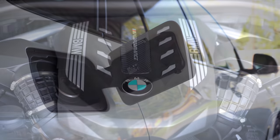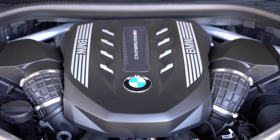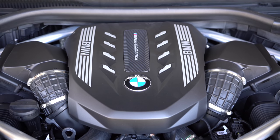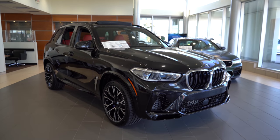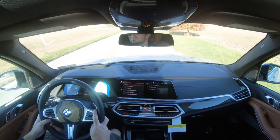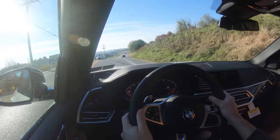Lastly, the X5 M is powered by the same engine as the M50i but bumped up to 600 horsepower and 553 lb-ft of torque, sent to all wheels through an eight-speed automatic. Zero-to-60 is 3.8 seconds, top speed is 177 mph, and MPG is 13 city / 18 highway.